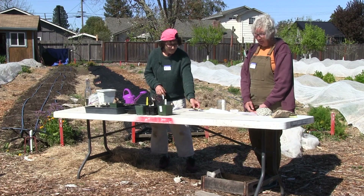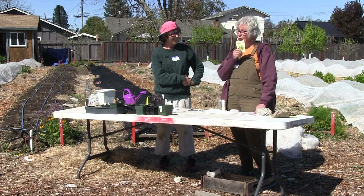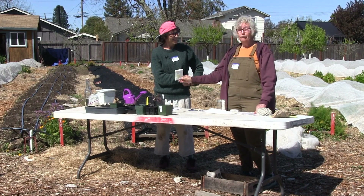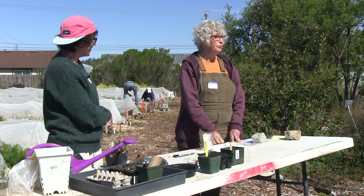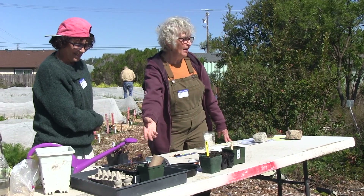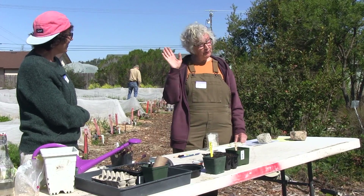Today we've talked about seeds for direct seeding and seeds for starting transplants, how to read a seed packet, how to do a germination test, and the process of up-potting from seeds you plant. Then you're ready to pop it in the garden. Happy growing!